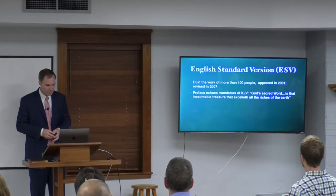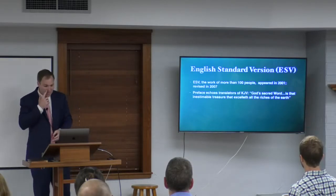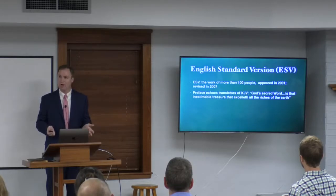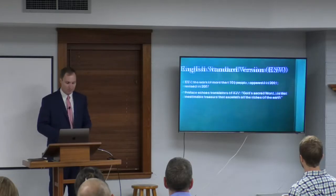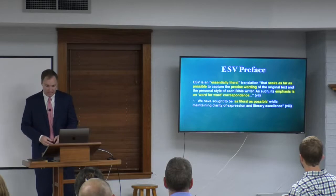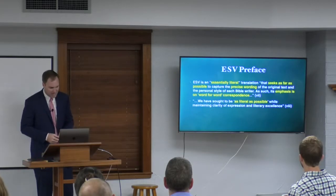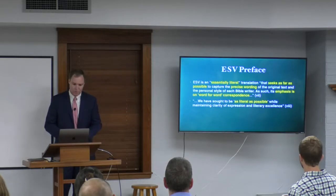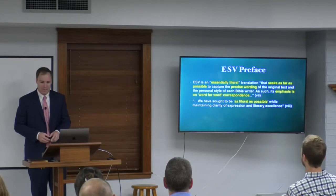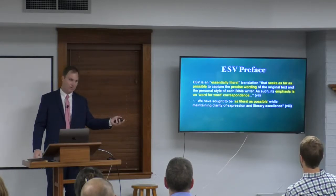The ESV translators quoted the King James translators' 1611 preface, which called the Bible 'that inestimable treasure that excelleth all the riches of the earth.' From the preface of the ESV: it is 'an essentially literal translation that seeks as far as possible to capture the precise wording of the original text and the personal style of each Bible writer. Its emphasis is on word-for-word correspondence. We have sought to be as literal as possible while maintaining clarity of expression and literary excellence.' Those highlighted phrases indicate a formally equivalent translation.